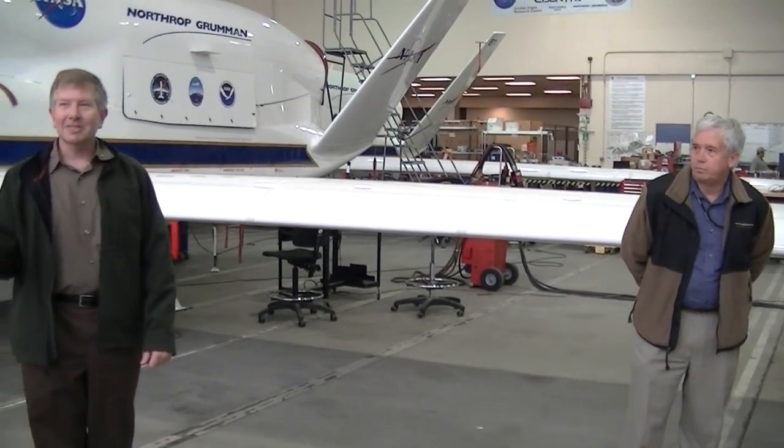Let me give you a really quick overview of this project and then we can get into questions and let y'all wander around. Global Hawk was originally developed for the Air Force, and they built seven demonstrators that were all tested here at Edwards Air Force Base. When the Air Force was ready to start building production airplanes, the demonstrators were available for other uses.